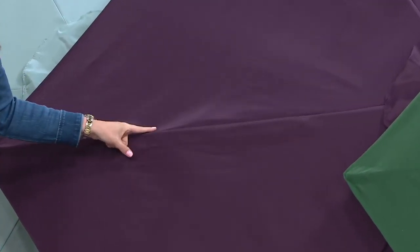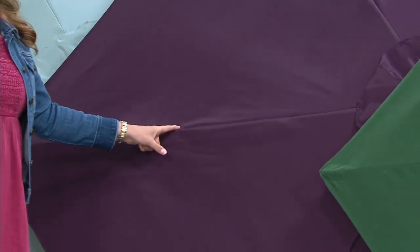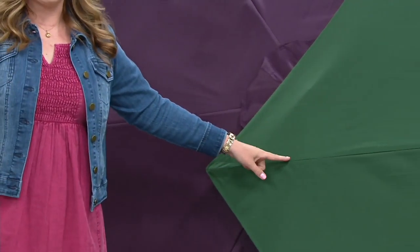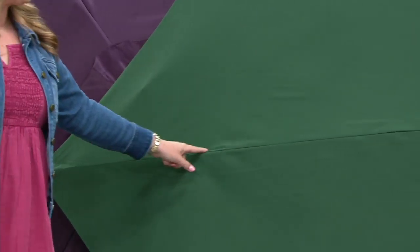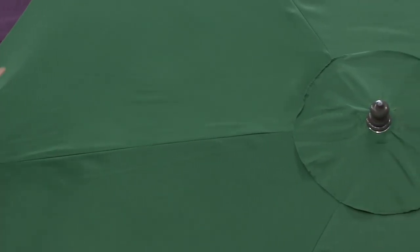Here is the plum — I called out LSU earlier and I'm going to do it again. Here it is in that rich regal purple. And then we have this emerald green — go birds for our Eagles. 2,400 are remaining. You get the umbrella and the cover.